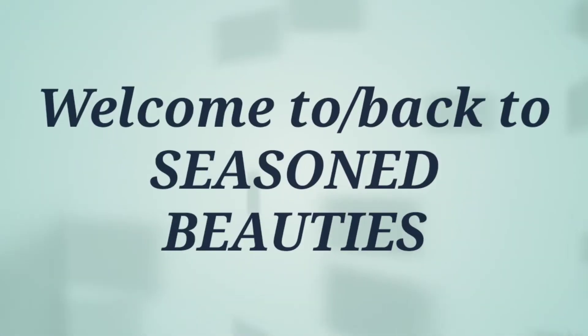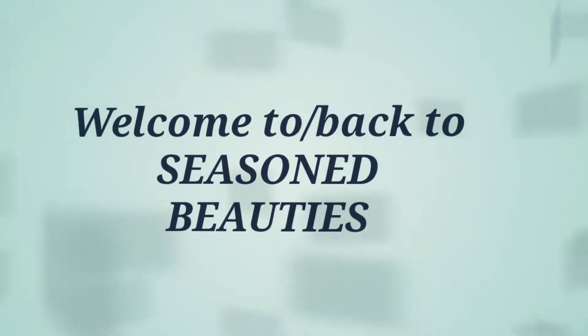Hello everyone, my name is Gina and I would like to officially welcome you to Seasoned Beauties. For those of you who've never been here before, I do thank you so very much for stopping by. And for those of you who have and decided to come back and check us out again, I thank you so much. Your girl really appreciates it.